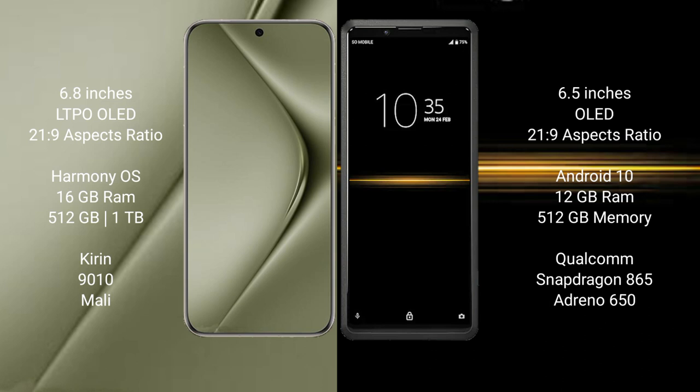Huawei Pura 70 Ultra runs on the HarmonyOS operating system. Sony Xperia Pro runs on the Android operating system.